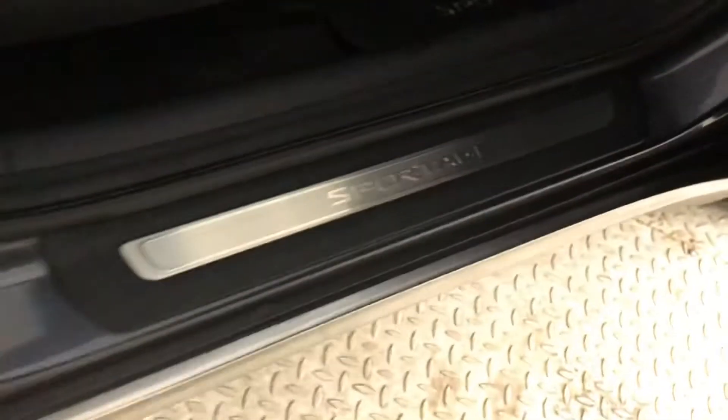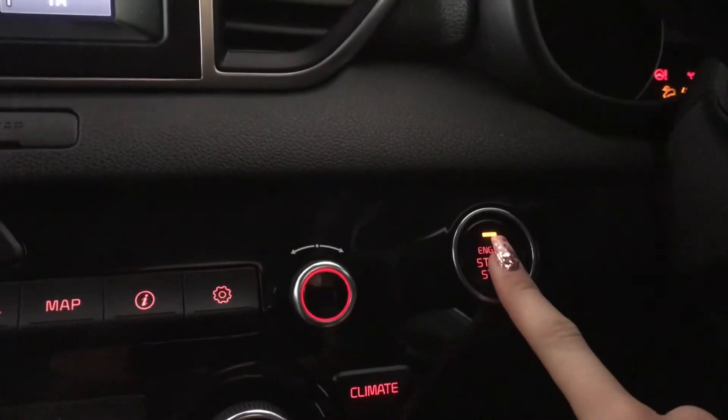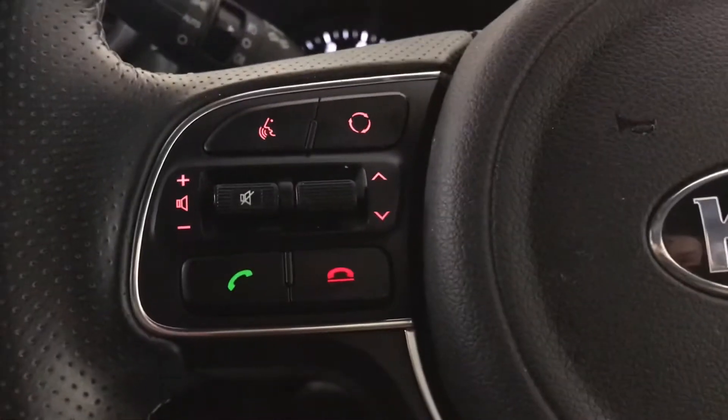Getting into the driver's seat you've got your Sportage door sill detailing. You've also got your seat switches, your cruise control and speed limiter, as well as your mounted audio controls on your steering wheel and your keyless entry with keyless start and push button start-stop engine there as well.